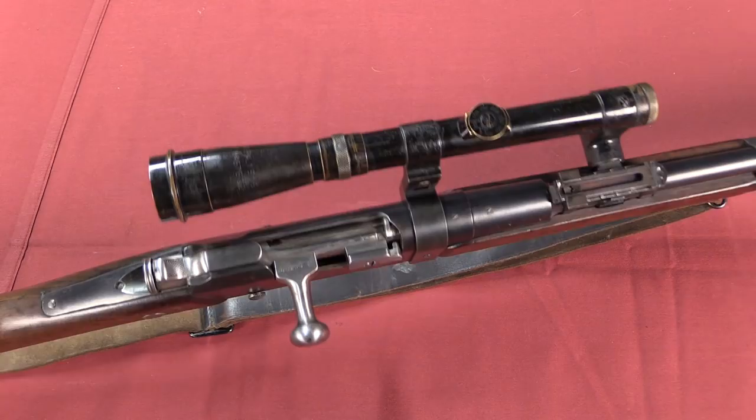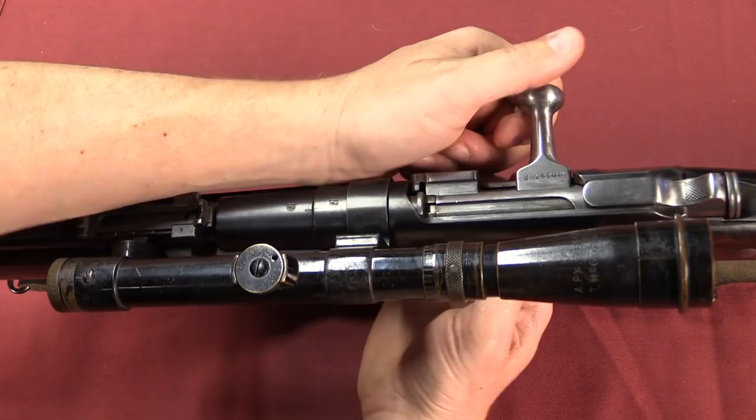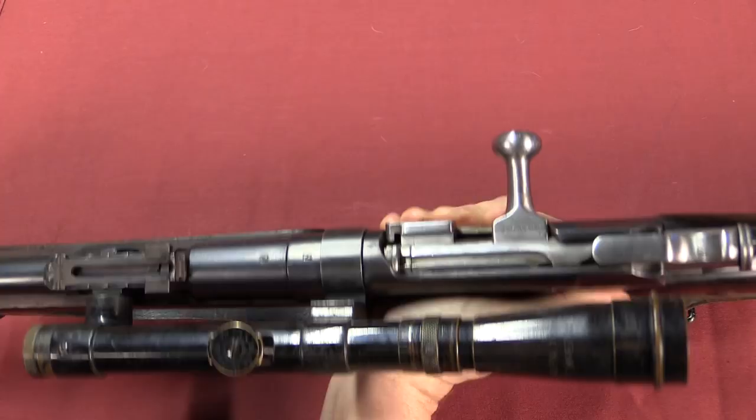As you can see here, and as with many other World War One sniper rifles, the scope is offset to the left side of the action. That's because the bolt still rotates directly up in order to cycle. So if the scope were directly over the bore, you wouldn't be able to cycle the rifle. They never made any attempt to issue bent bolt handles to accommodate that.